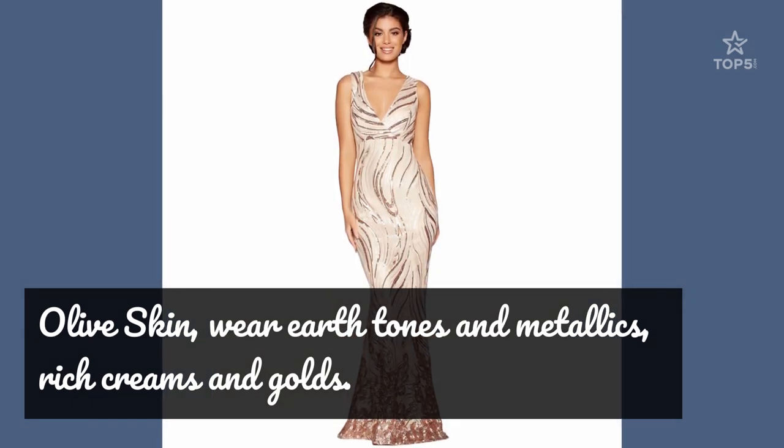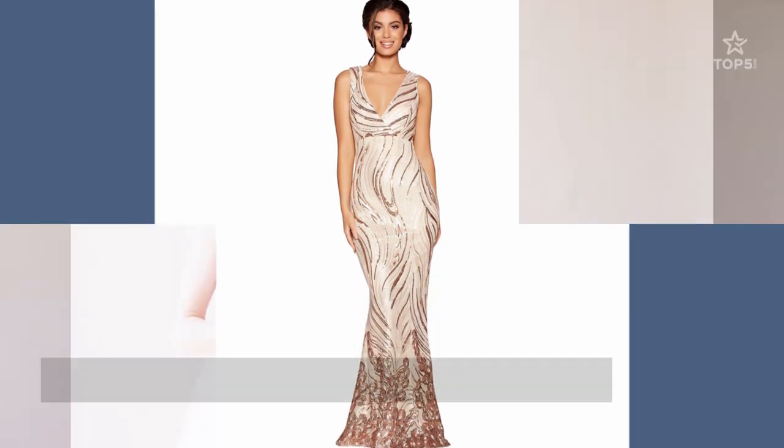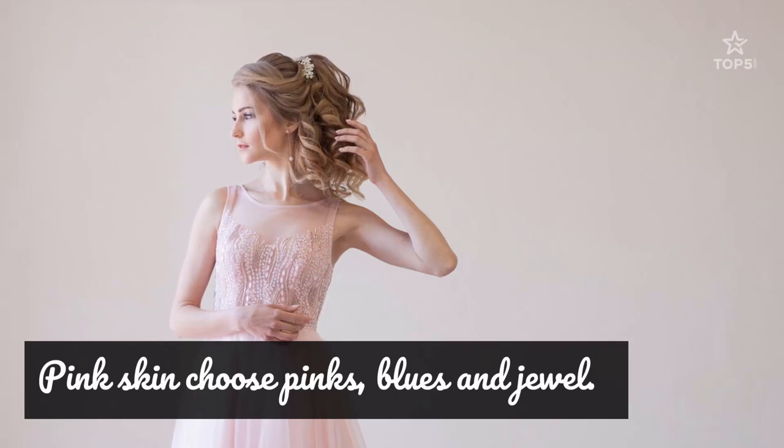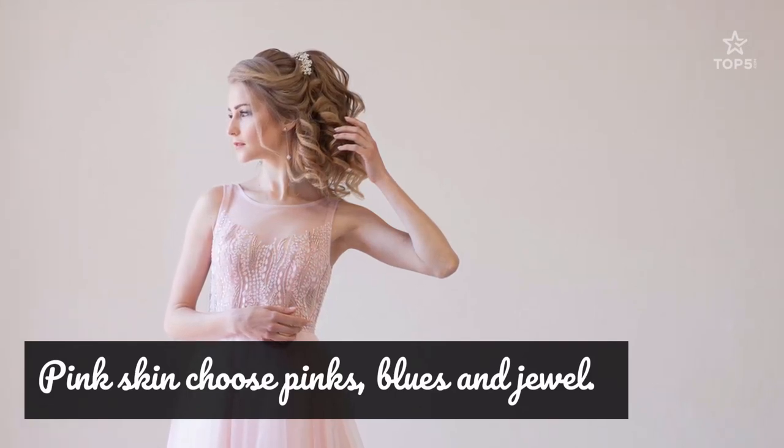If your skin has cool tones, meaning your skin is pink, you should choose pinks, blues, and jewel tones. Be cautious with yellow, for it is unflattering to your skin.